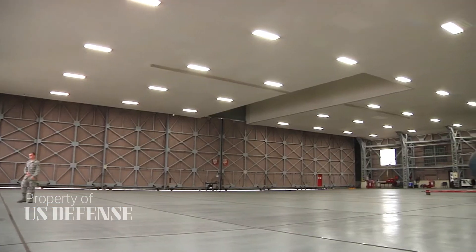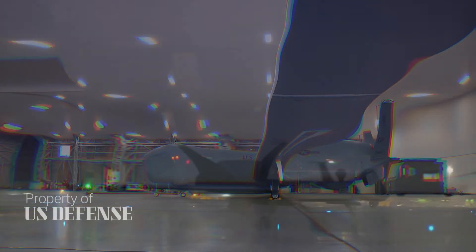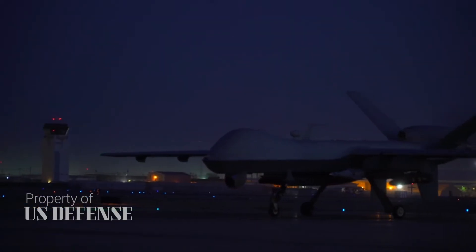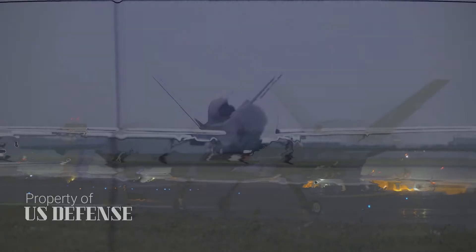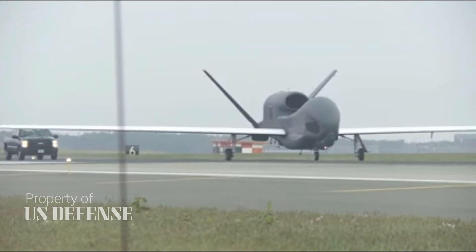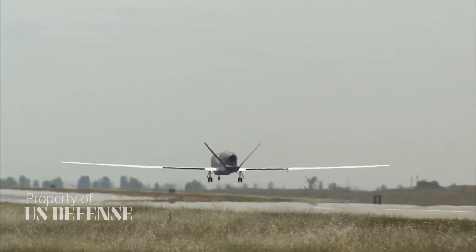U.S. Air Force U-2 manned spy planes, RC-135 manned electronic intelligence aircraft, E-3 manned radar planes, NRQ-4 and MQ-9 drones, as well as Navy MQ-4 and P-8 patrol planes — hundreds of aircraft in total — are all what the military calls non-penetrating, meaning they are vulnerable to high-end air defenses.